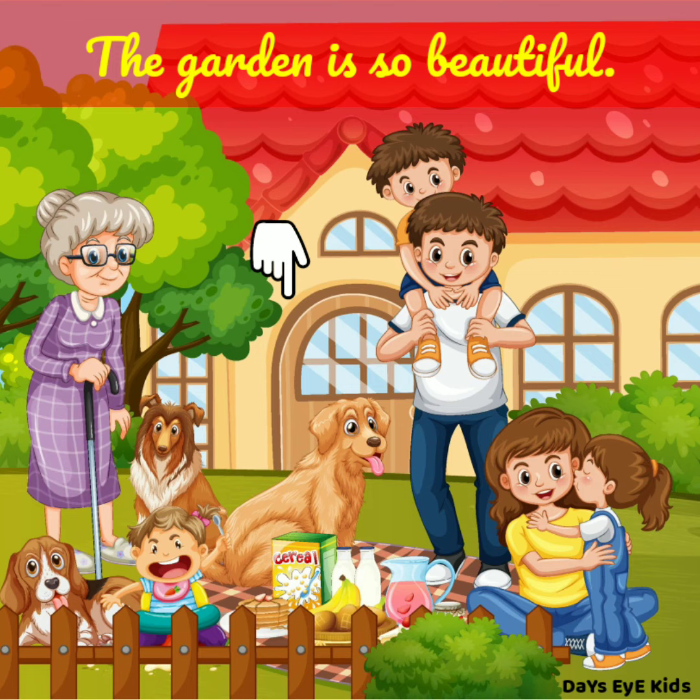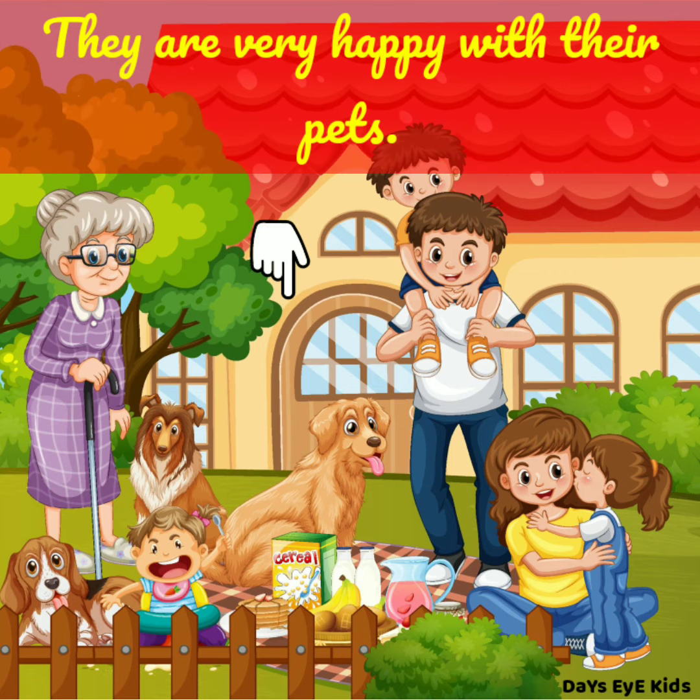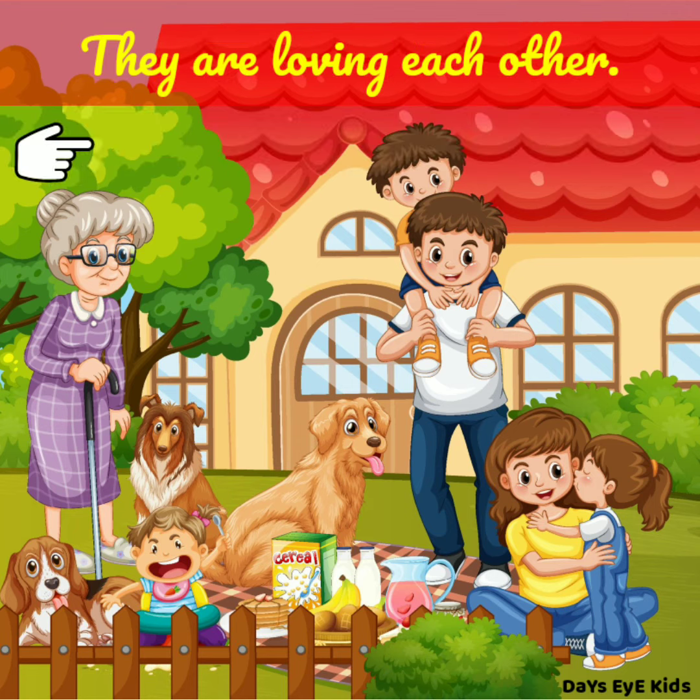The garden is so beautiful. They are very happy with their pets. They are loving each other.